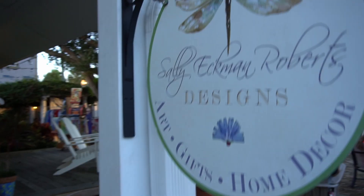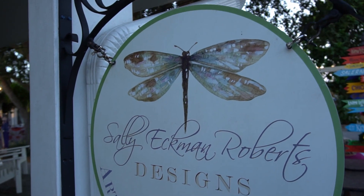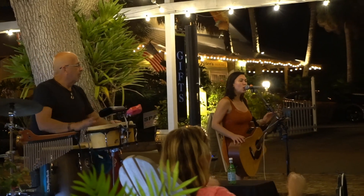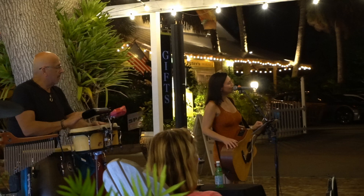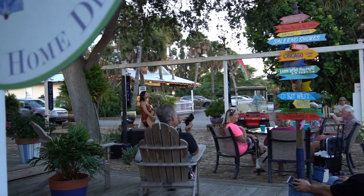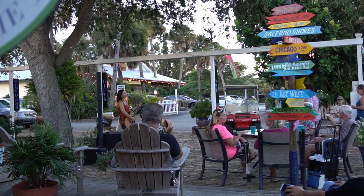A friend of mine owns an art studio on Maple Street, right across from one of my favorite dining spots, 11 Maple. She hosts a lovely singer every other Thursday — you get to sit outside of the art studio, enjoy great music, and cool ocean breezes.